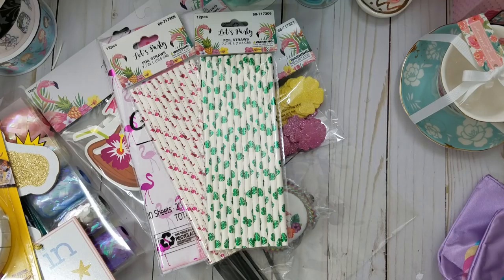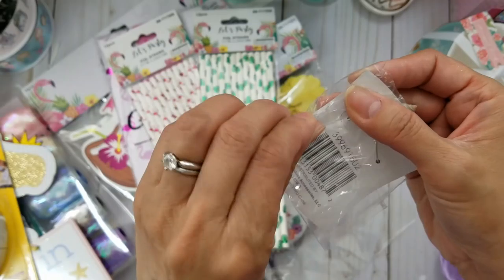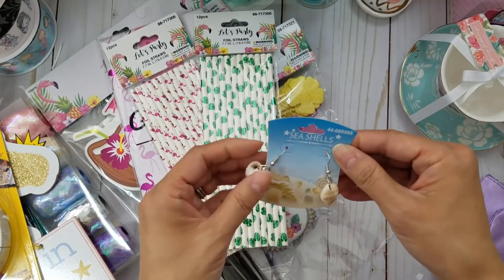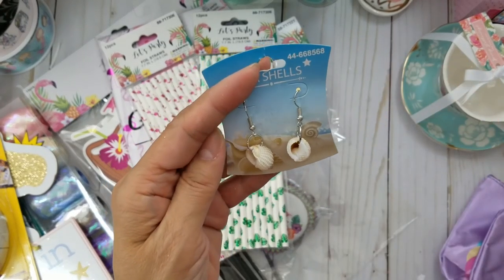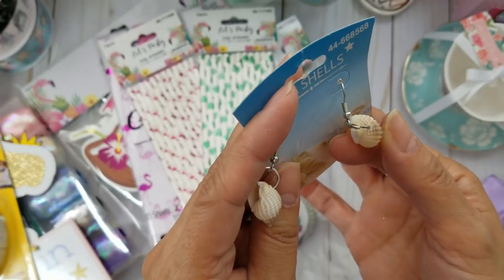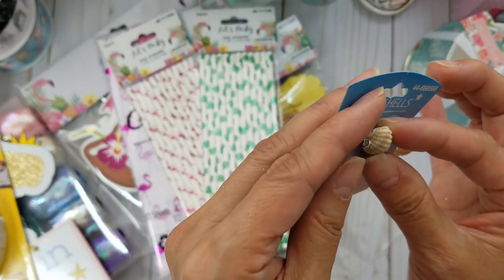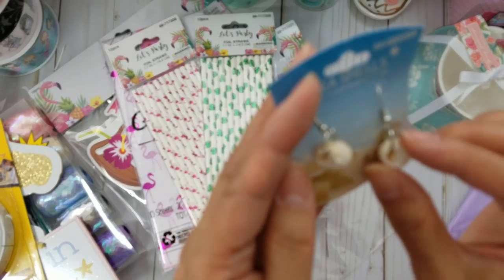Lastly, I picked up these shells because I'm still working on my mermaid project — doing unicorn and mermaid projects at the same time. I just thought these were really pretty and they already have holes in them. I have a bunch of shells and I'm going to see if I can create holes in some without breaking them. For a dollar you get two shells — they'll be cute as charms.